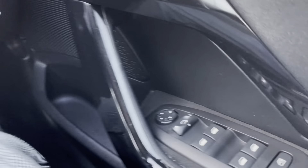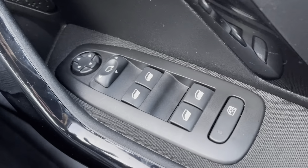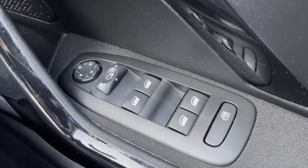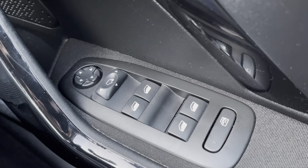Moving over to the right-hand side of the driver's door, we will see the fully automatic windows for the driver, the passenger and the two-way windows. You can also adjust the wind mirrors on either side of the car via the handy controls at the top of this panel.